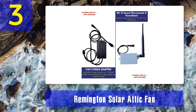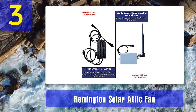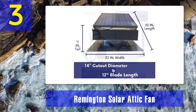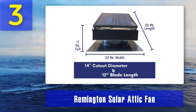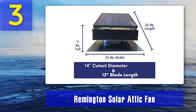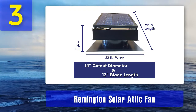This attic fan operates with a brushless motor, which works quieter than other items in the same category. It is indeed one of the best rated solar attic fans because of this feature and its nice design. It also has innovative noise dampening technology that makes it quieter than others in the same category.